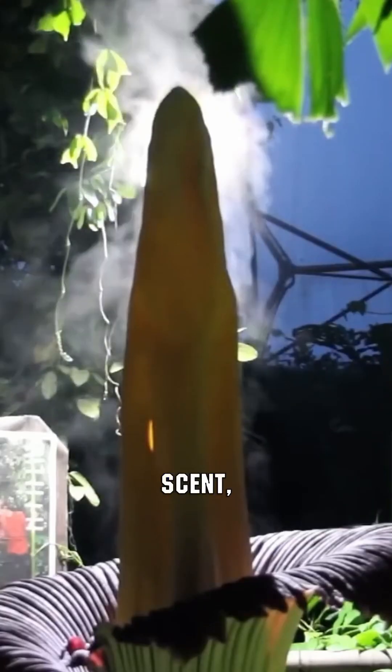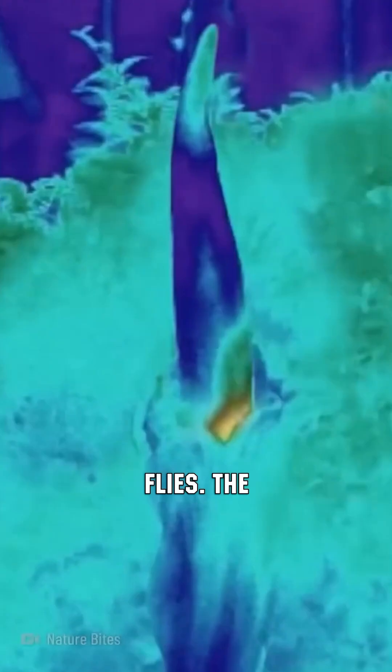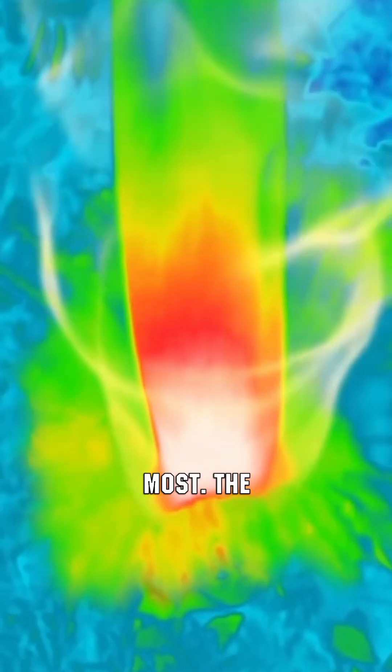The corpse flower attracts flies with its smell, as it has a very stinky aroma — a mixture of garlic scent, stinky cheese, and dirty socks. It is a paradise for flies. The plant is also capable of heating itself up to 98 degrees Fahrenheit, which helps spread the odor the most.